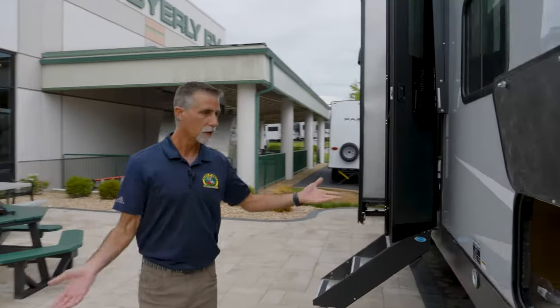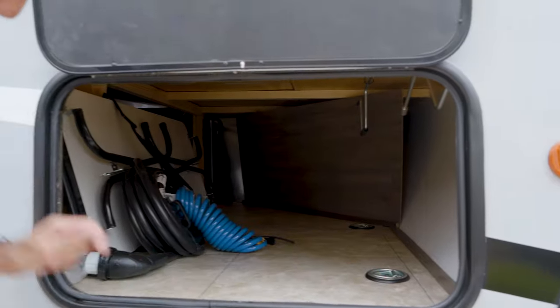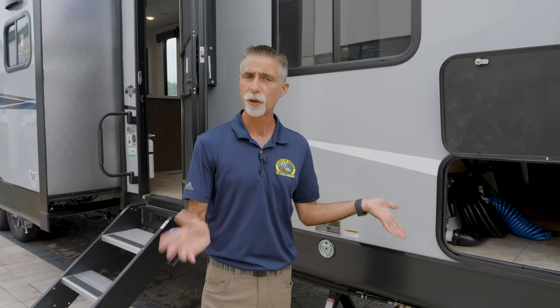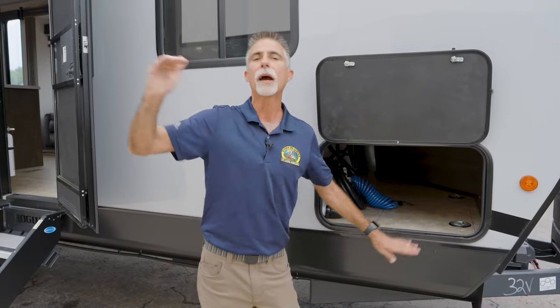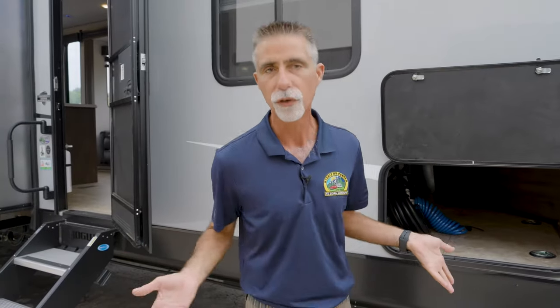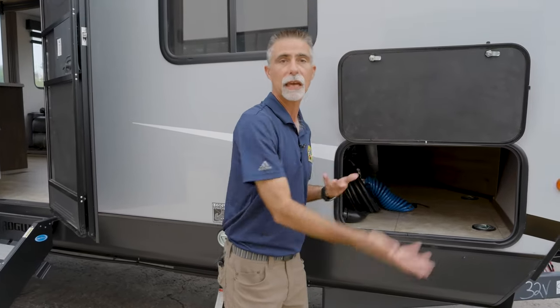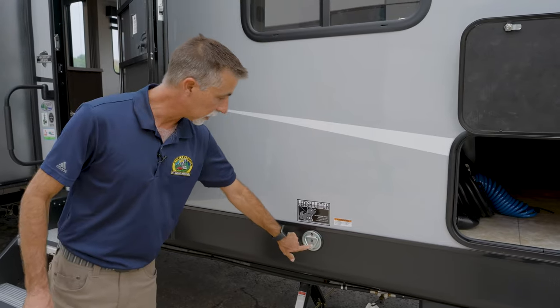Moving along to the campsite side of the Rogue, opposite of where that generator is, we have a large storage compartment with tie-down rings inside. This is where my table can travel. There's also a charge controller in here for the solar panel that's on the roof. We've got a solar panel, a charge controller, and a battery — an independent system that allows the solar panel to charge the battery all the time, with the controller preventing overcharging. The size of the door is big enough for the table and other items. There are also a couple of leash latches so I can lock anything I want to them.